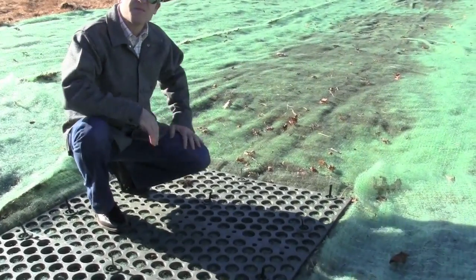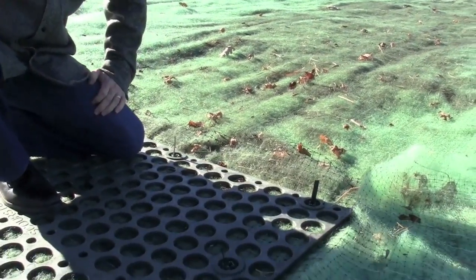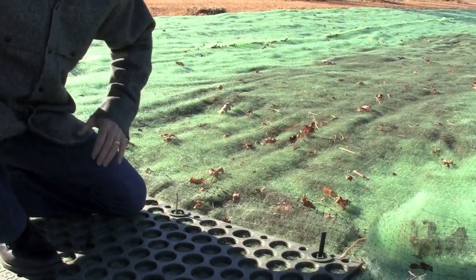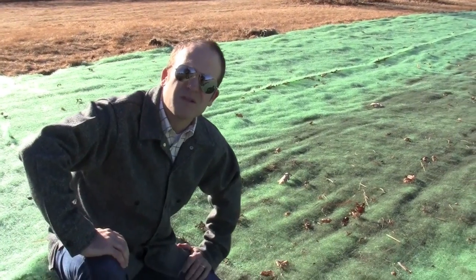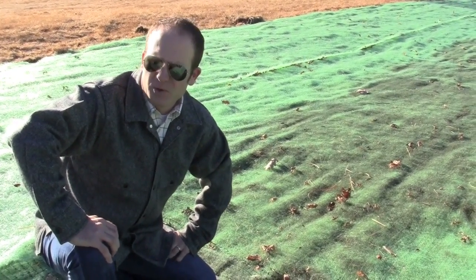There's seed underneath here. So what's going to happen next spring, when we get some moisture and warm soil temps, we'll have vegetation growing through the Recyclix. And it's really going to tie this site together — it's going to be really tight. It'll take quite a bit of volume of water at a pretty decent flow rate.